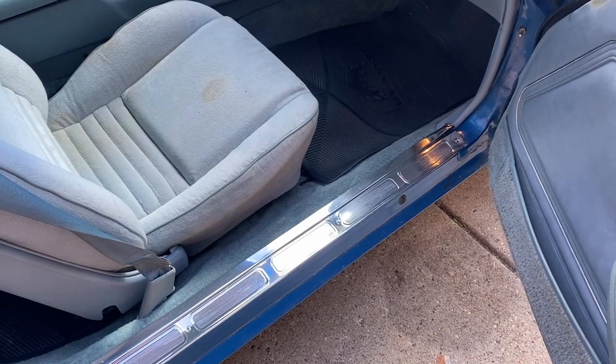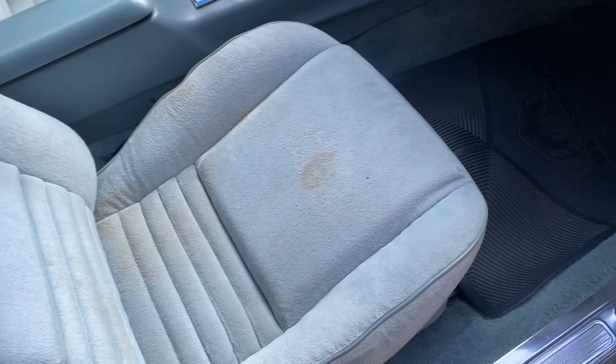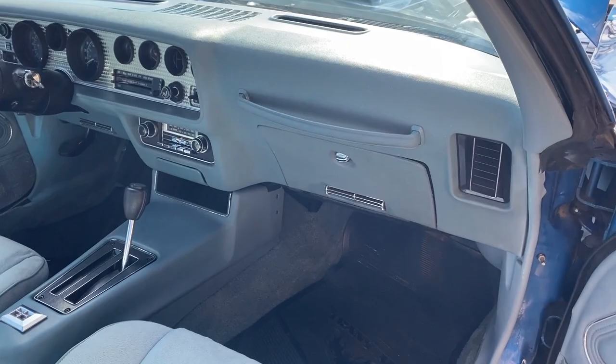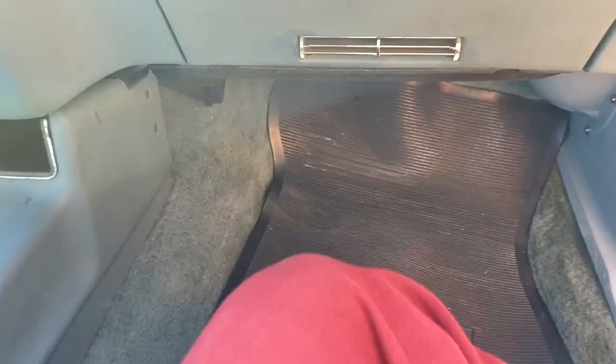One small little stain there, but for being about 46 years old, that's nothing. Again, the carpet - awesome. Clean, the way it should be.